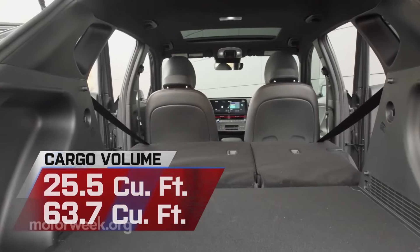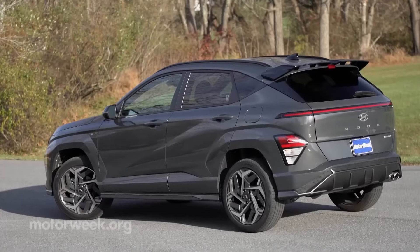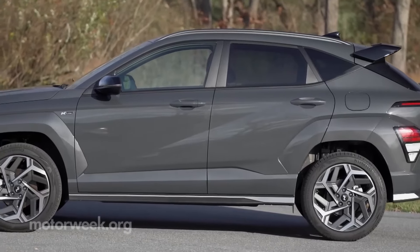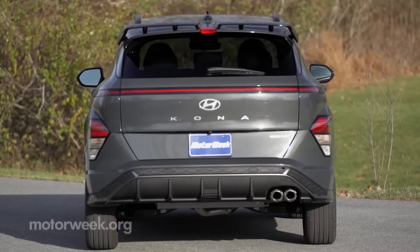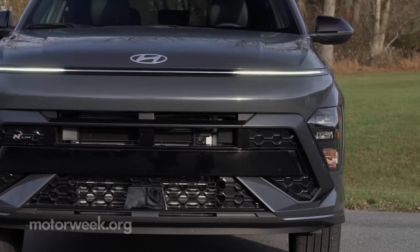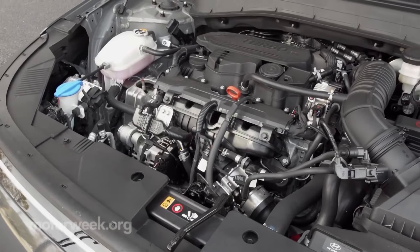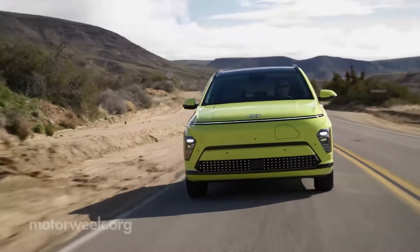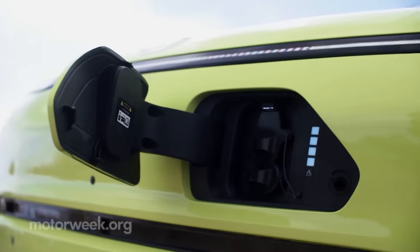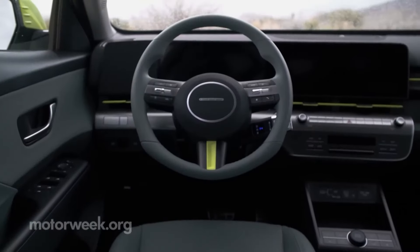The Kona's new infotainment system is easy to use, with a 12.3-inch touchscreen and intuitive menus. All models get standard Apple CarPlay and Android Auto connectivity, and an eight-speaker Bose audio system is available on upper trim levels. There's a good range of standard safety features, with nearly all driver-assist features included even on lower trims. The Kona has some staunch rivals, including the Honda HR-V, which has a roomy interior and a more premium look and feel.